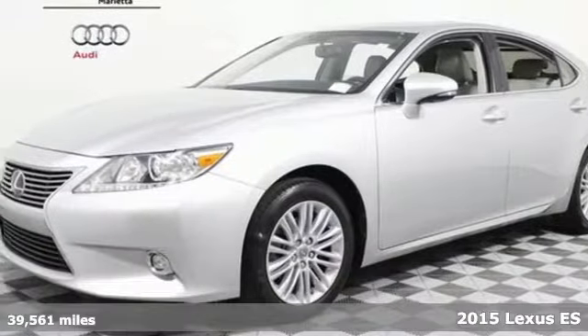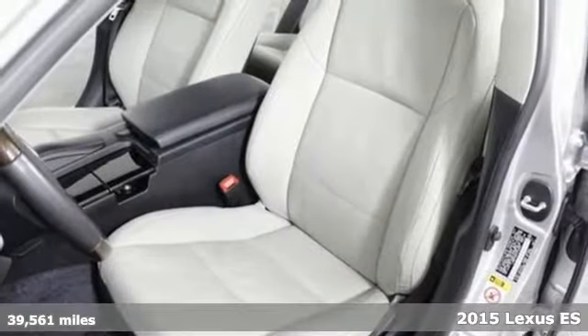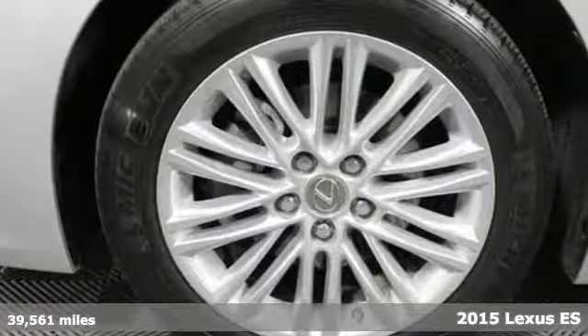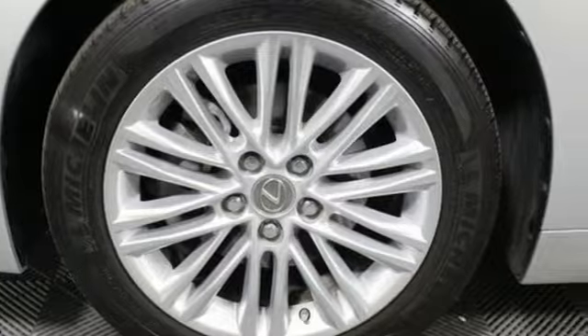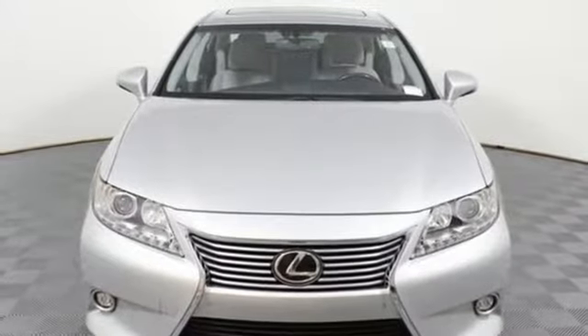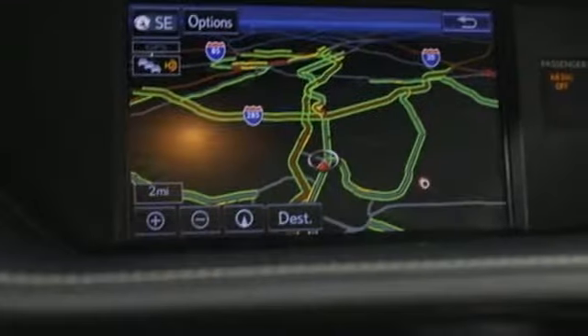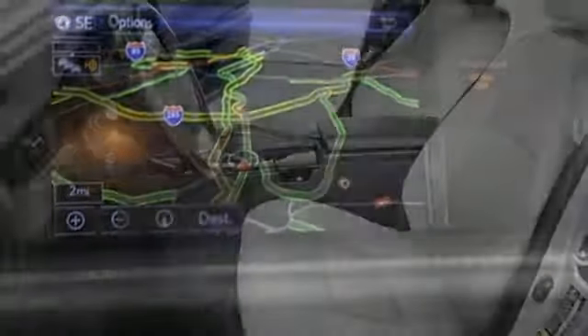It's a 2015 Lexus ES350. Appreciate the enhanced drive of the 3.5-liter V6 engine and vehicle stability and traction control. You're always connected with convenient features such as smart access, home link, a color multi-information display and a multi-function steering wheel.